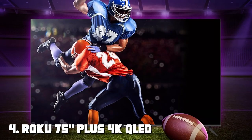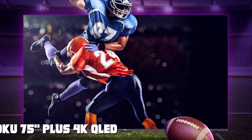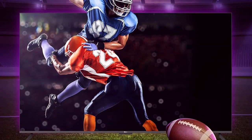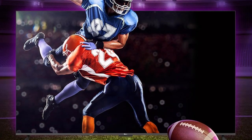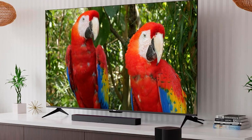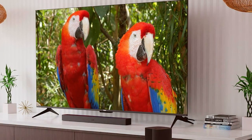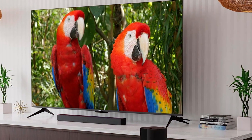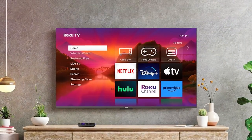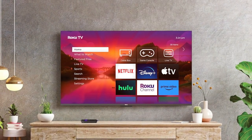Number four: Roku 75 Plus 4K QLED Smart Roku TV. Experience the ultimate in home entertainment with this massive 75-inch display that brings your favorite movies, shows, and games to life with stunning clarity and detail. The QLED technology delivers vibrant colors, deep blacks, and incredible brightness, ensuring an immersive viewing experience every time.